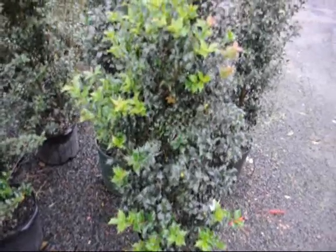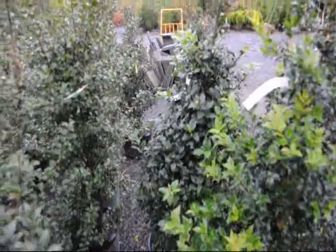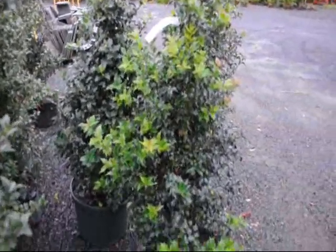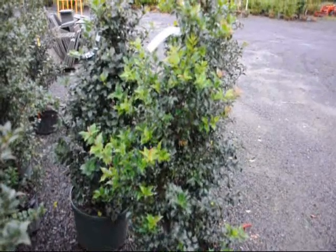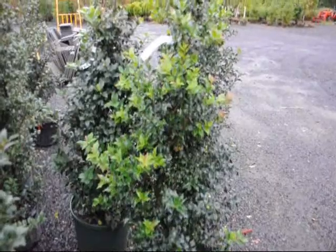This is a dragon lady holly, and next to it in the back is a centennial girl holly. It's a very prickly holly and usually considered to be deer resistant — not a hundred percent deer proof, but just deer resistant. In other words, the deer can eat it if they're very, very hungry, but they don't like it.